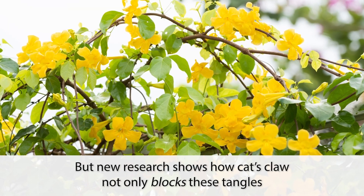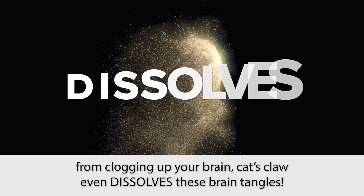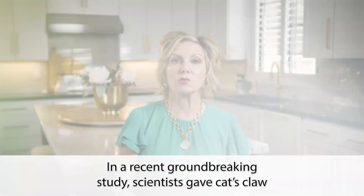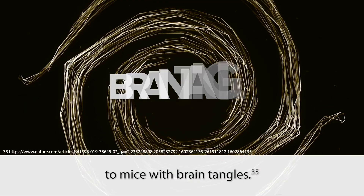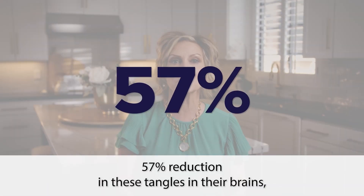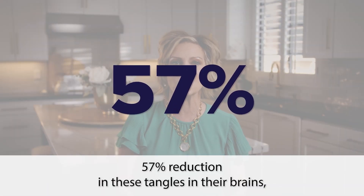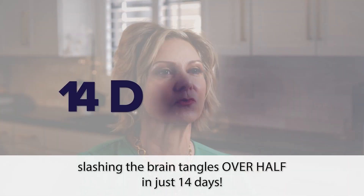New research shows how cat's claw not only blocks these tangles from clogging up your brain — cat's claw even dissolves these brain tangles. In a recent groundbreaking study, scientists gave cat's claw to mice with brain tangles. The scientists confirmed that the mice had a whopping 57% reduction in these tangles in their brains, slashing their brain tangles over half in just 14 days.